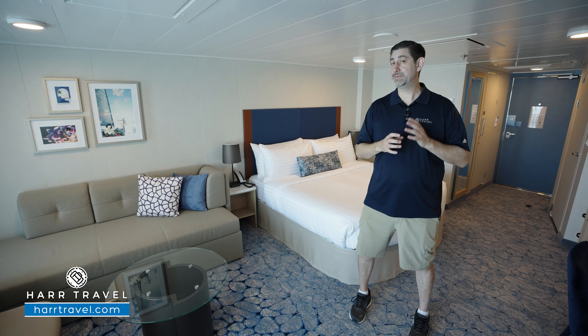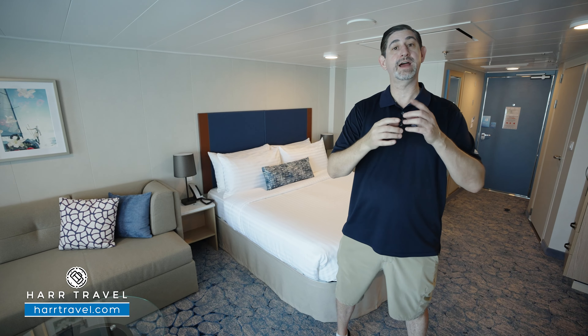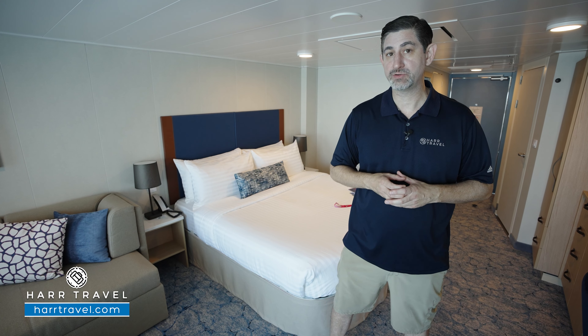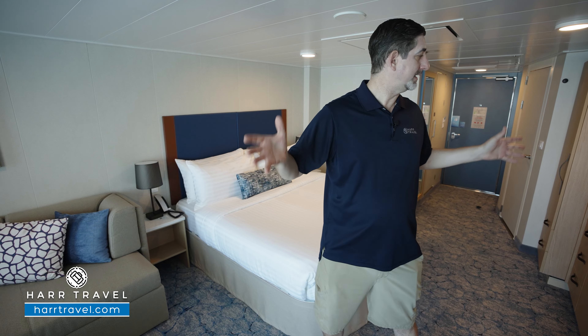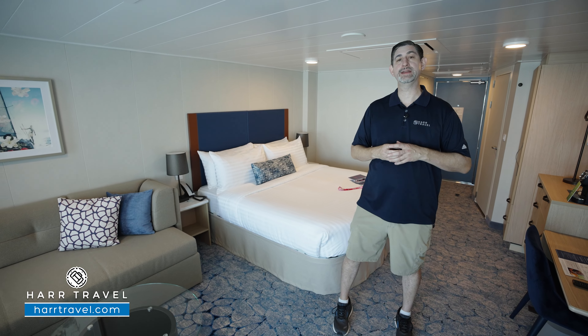C-Class means it's not a full suite. If you want to check out the full suites and the star class suites, we've got those on our channel in addition to the full ship tour. What you are going to get is dining in Coastal Kitchen Restaurant in the evening — not guaranteed every day, but you should be able to dine there several times throughout the cruise. You also have some wonderful upgraded amenities in the suite. Let's tour the suite now.